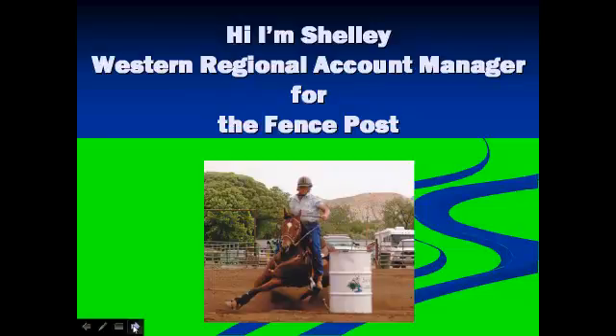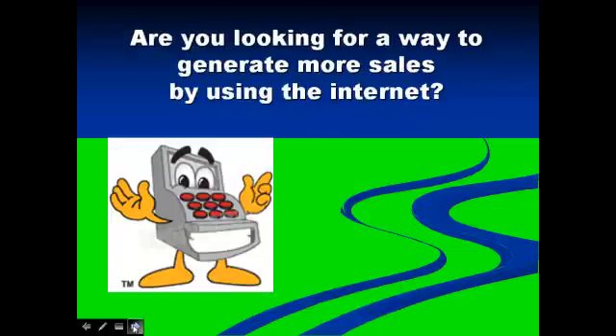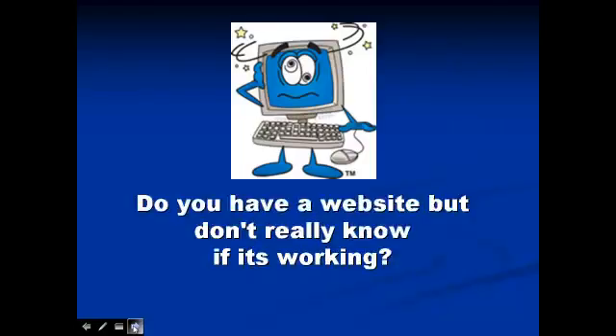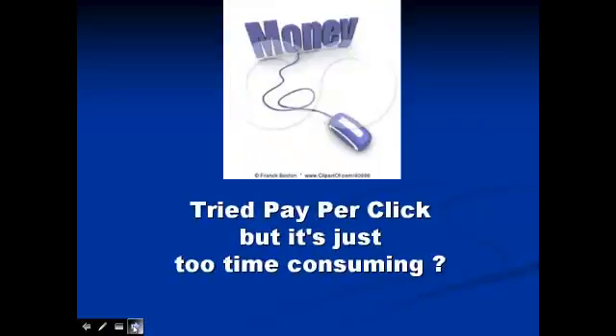Hi, I'm Shelley, Western Regional Account Manager for The Fence Post. Are you looking for a way to generate more sales by using the internet? Do you have a website but don't really know if it's working? Tried pay-per-click but it's just too time consuming?